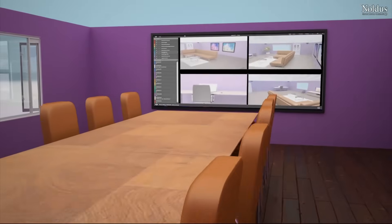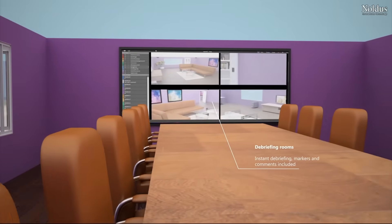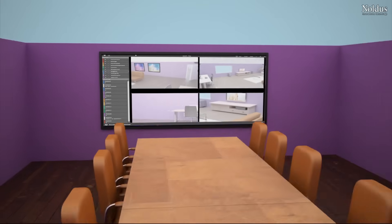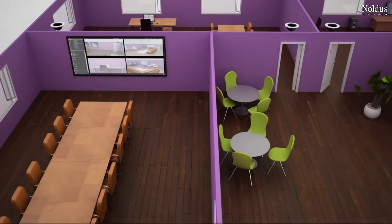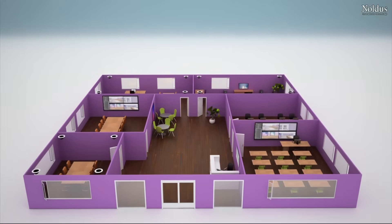Your videos, including the markers and comments you made, are immediately available for debriefing. Markers and comments you've made during the recording or afterwards can be shown to your trainees. No matter where your debriefing room is located, immediate playback of your videos is possible with Viso.